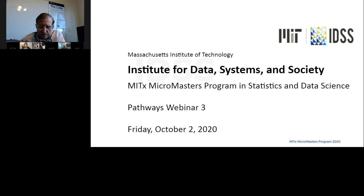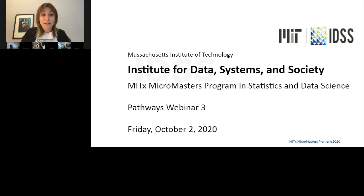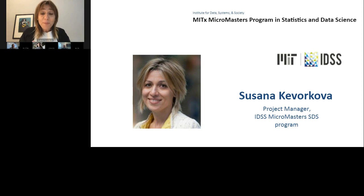Hello and welcome to the MITx MicroMasters Program in Statistics and Data Science Pathways webinar. Today is October 2nd and my name is Susanna Kiberkova. I am Program Manager for MicroMasters in Statistics and Data Science, and today we will have guests from various pathway schools sharing about their programs.